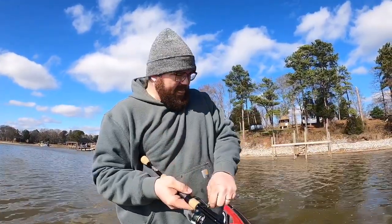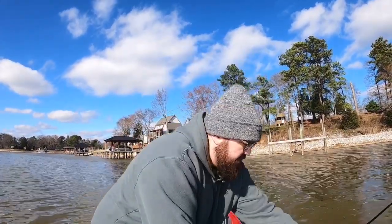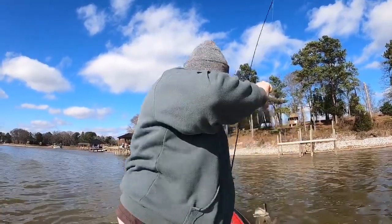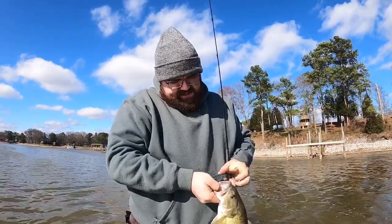There he is — that's a nice one right there! That's a pretty nice one right there.